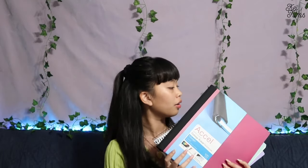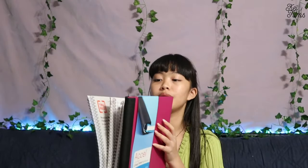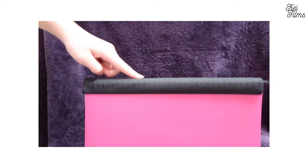Now let's move on to notebooks. I bought more than five notebooks in total. First is this Excel notebook — it's actually a spiral notebook, but on the outside it's covered, so you can't see the springs. It also has a spine guard.